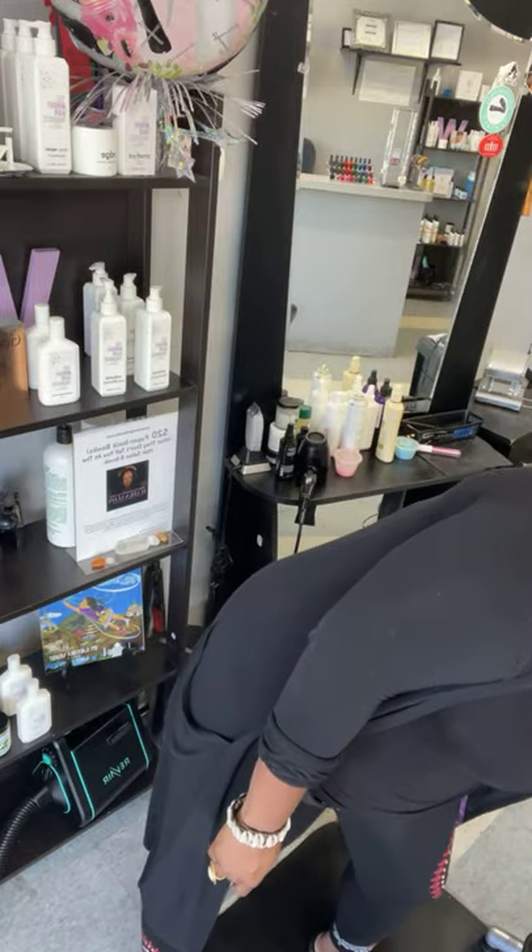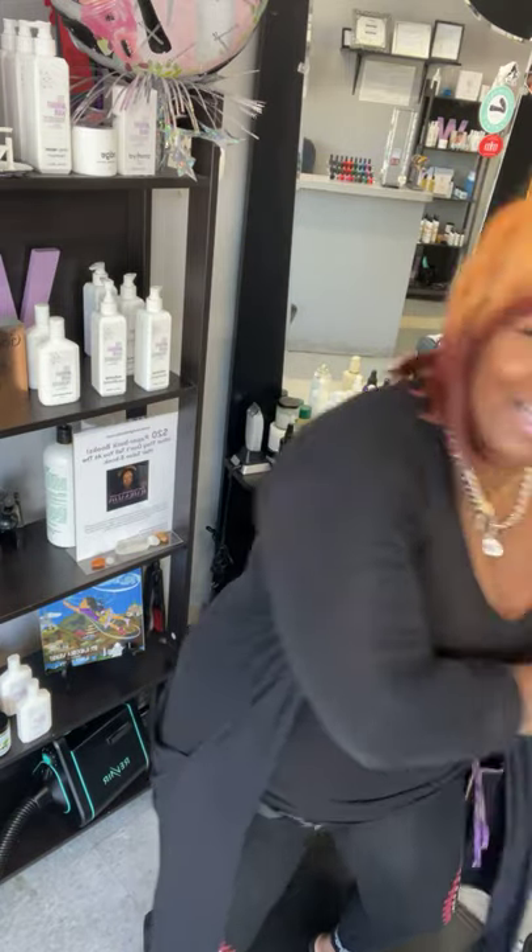Before I talk about braid care, I just want to tell you a little bit about what we've got going on this week. Tomorrow is the big day — it's the opening of the Textures exhibit. That's right, the arts and history of black hair.